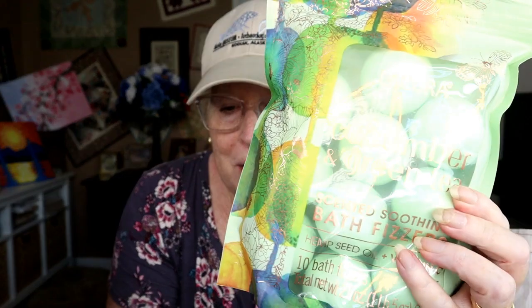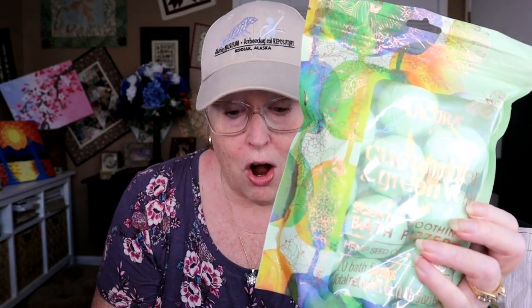This is from the Aisle of Shame — it's bath bombs. They had two flavors. This one is cucumber and green tea; the other was a floral scent and I do not like a lot of floral scents, especially fake rose. These were $4.99 and there are 10 of them in here, so basically 50 cents each.